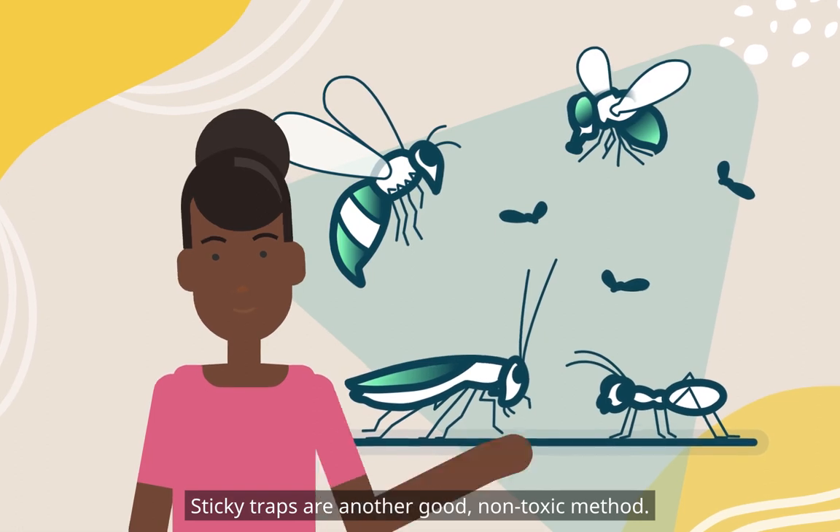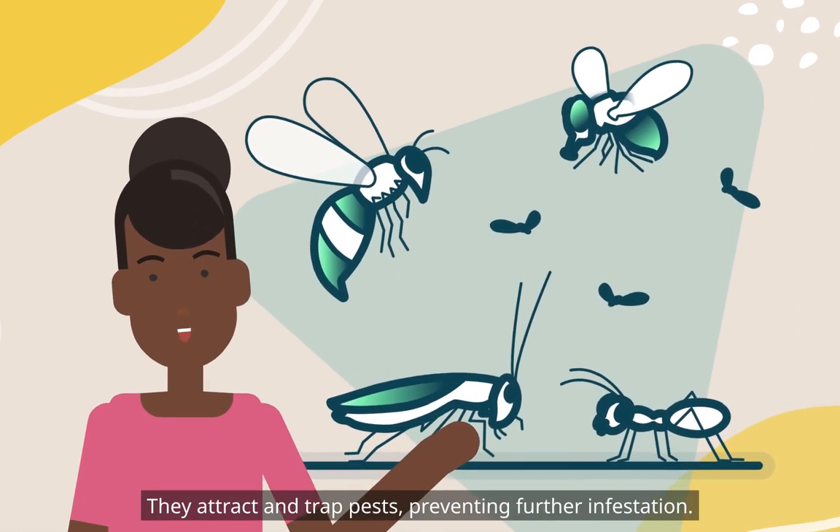Sticky traps are another good, non-toxic method. They attract and trap pests, preventing further infestation.